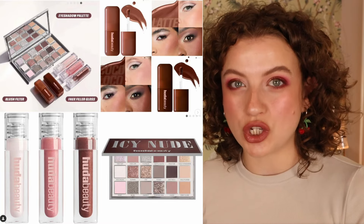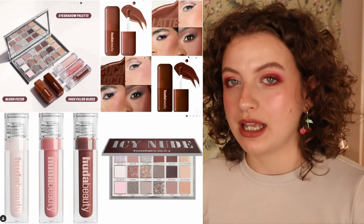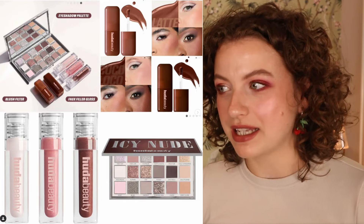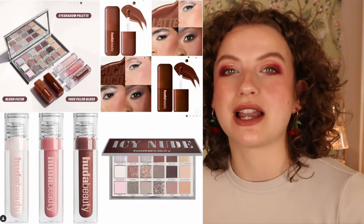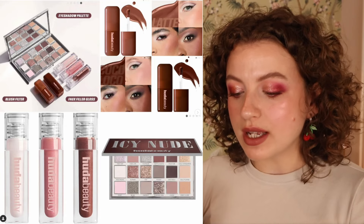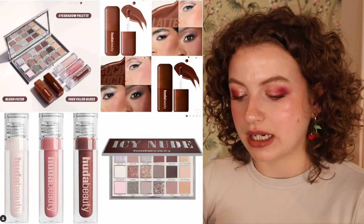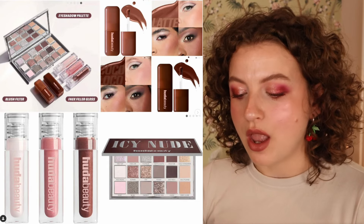I want to touch back on the new Huda Beauty Icy Nude collection. When I talked about this last week, I didn't know when it would be revealed — the date still isn't on Huda Beauty's website, though I believe it's on Sephora. I couldn't really talk about the eyeshadow palette directly at that point because it was still a leak. So we have a collection with some blushes and some liquid blushes. I'm really interested in the lighter shade.